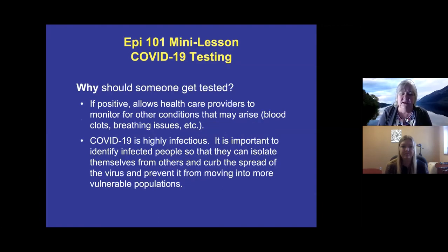Why should someone get tested? If they're positive, this allows healthcare providers to monitor for other conditions that may arise. In the Brookings area, they're seeing things like blood clots and breathing issues occurring sometime after someone first develops symptoms. COVID is also highly infectious, so it's important to identify who's infected so they can isolate and prevent spread into vulnerable populations and the community.